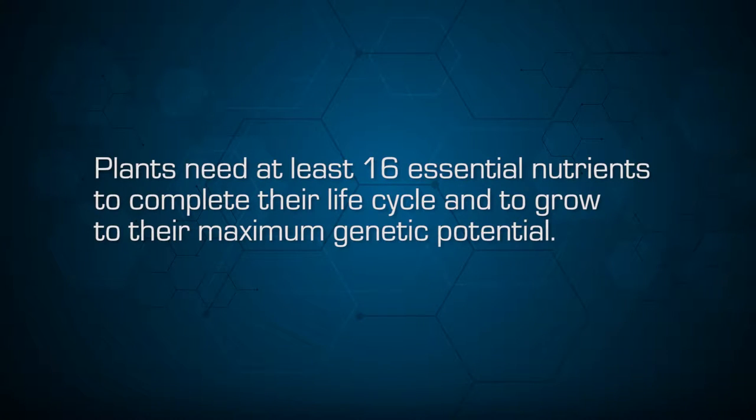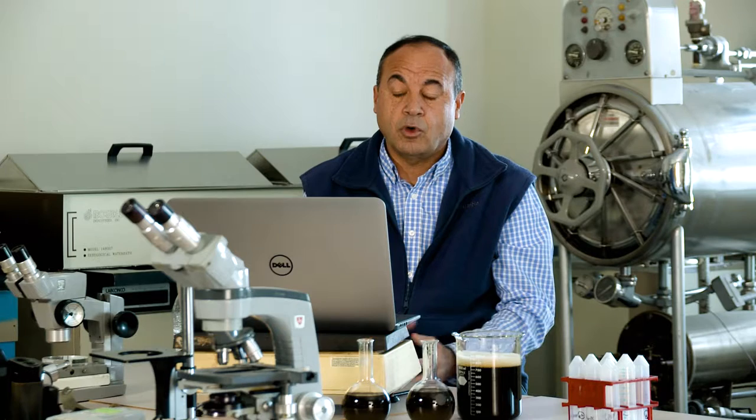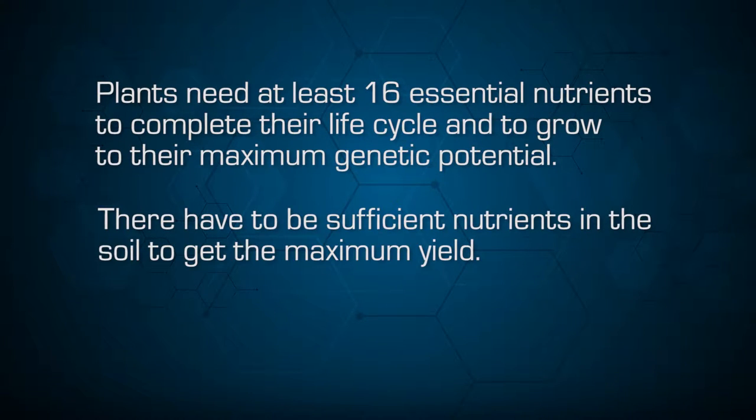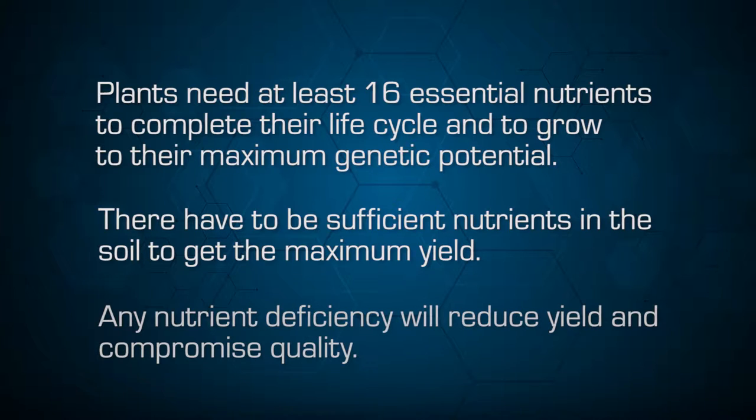Plants need at least 16 essential nutrients to complete their life cycle and to grow to their maximum genetic potential. We always have to have enough nutrients in the soil for the plants to grow well, to sustain and maximize the growth and yield. If we have any nutrient deficiency, this will reduce yield and compromise quality.